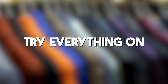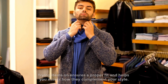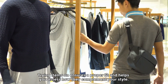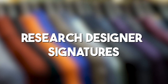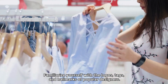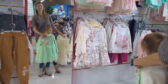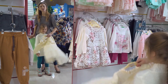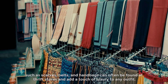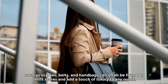Try everything on — sizes can vary widely, especially in vintage clothing, so trying items on ensures a proper fit and helps you assess how they complement your style. Research designer signatures: familiarize yourself with the logos, tags, and hallmarks of popular designers, as this knowledge will aid in identifying authentic pieces amidst the racks. Don't overlook accessories — designer accessories such as scarves, belts, and handbags can often be found at thrift stores and add a touch of luxury to any outfit.